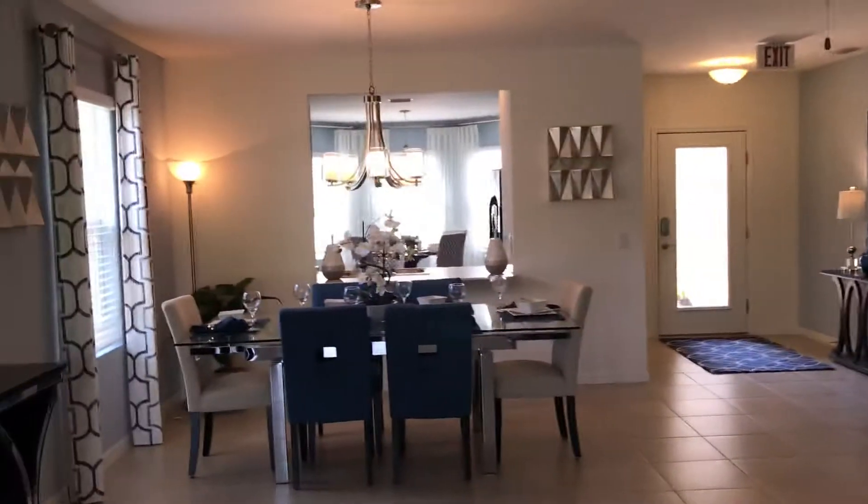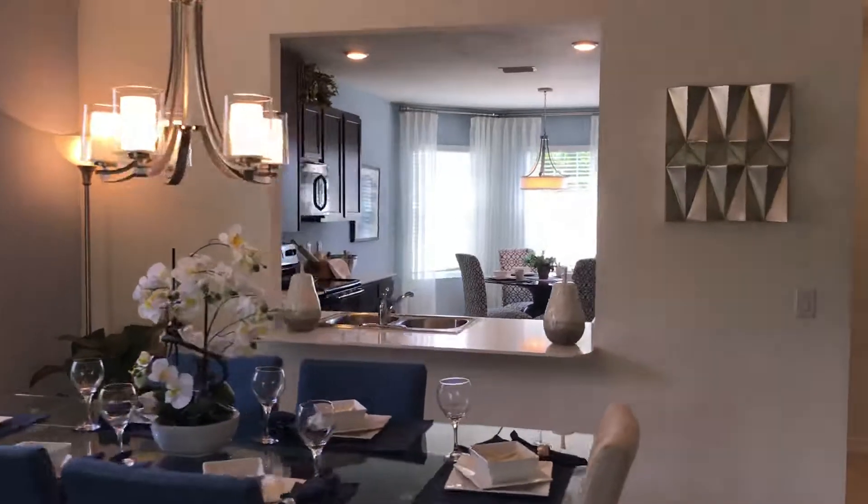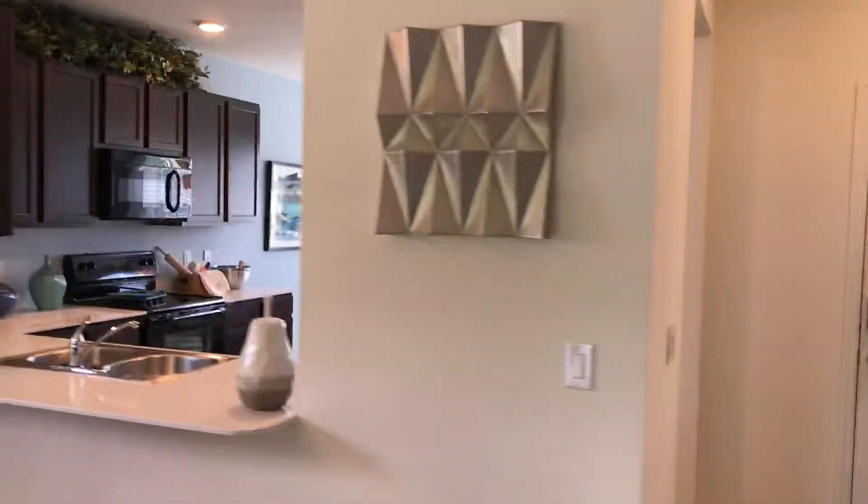Good morning everybody! I'm Tatiana Siemens, and this is the beautiful East Ham model in Cape Coral, Tradora — an amazing community. This is a very interesting model.